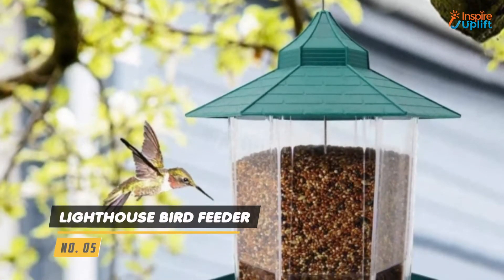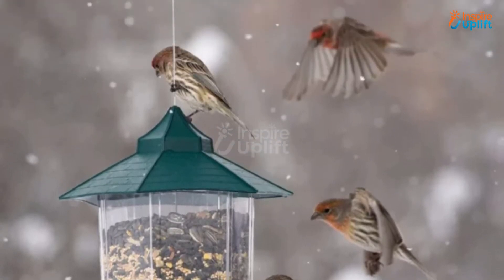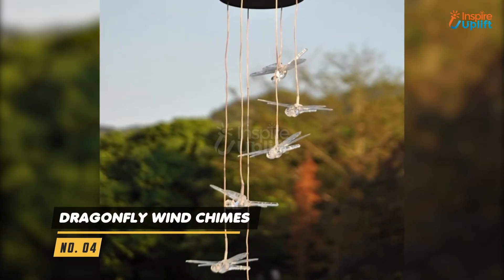At number 5 we have Lighthouse Bird Feeder. It has a hexagonal design that ensures several birds can comfortably eat the grain at once. The bottom of the birdhouse has 6 card slots for automatic bird feeding.